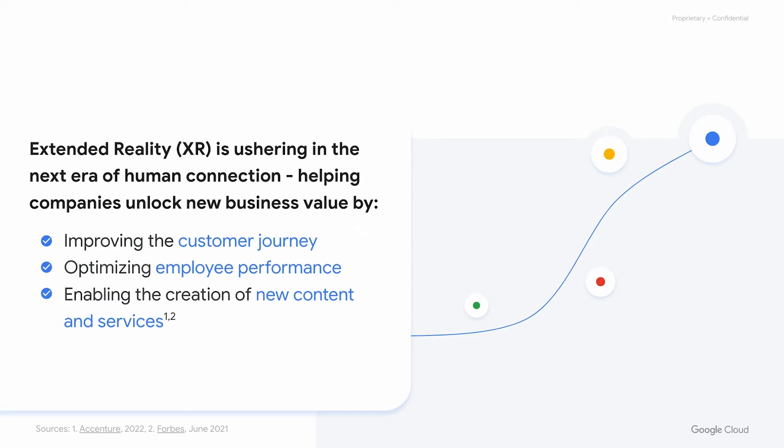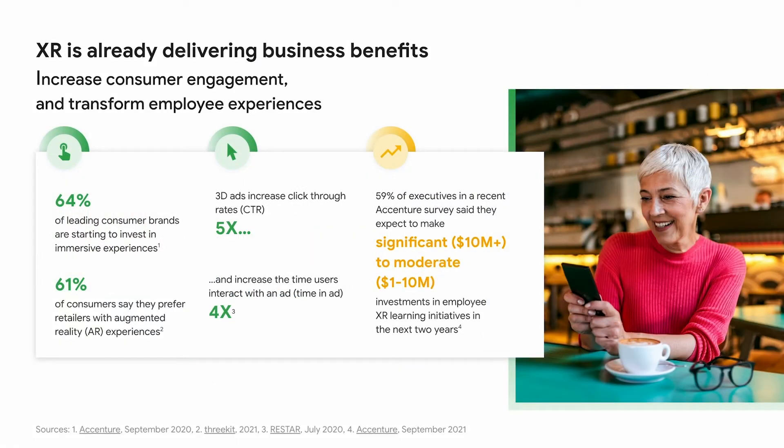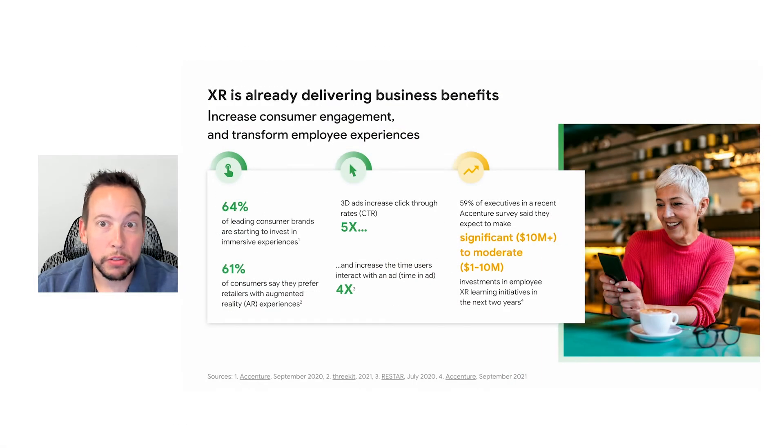By being immersive, it enables a new level of connection between users and content, and users and each other, that isn't possible any other way. This has huge implications in how you engage with your customers and employees, and how you experience content and services. Various surveys of consumers and brands show tangible business benefits already in XR investment. For example, 64% of leading consumer brands are already starting to invest in immersive experiences, and 61% of consumers say they prefer retailers with augmented reality experiences. 3D ads are quickly becoming mainstream, increasing click-through rates by 5x and the time users interact with the ad by 4x.